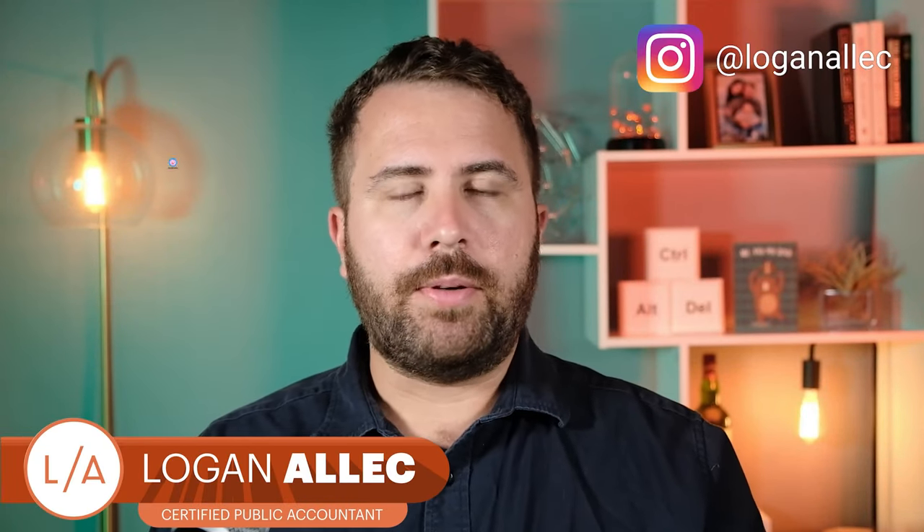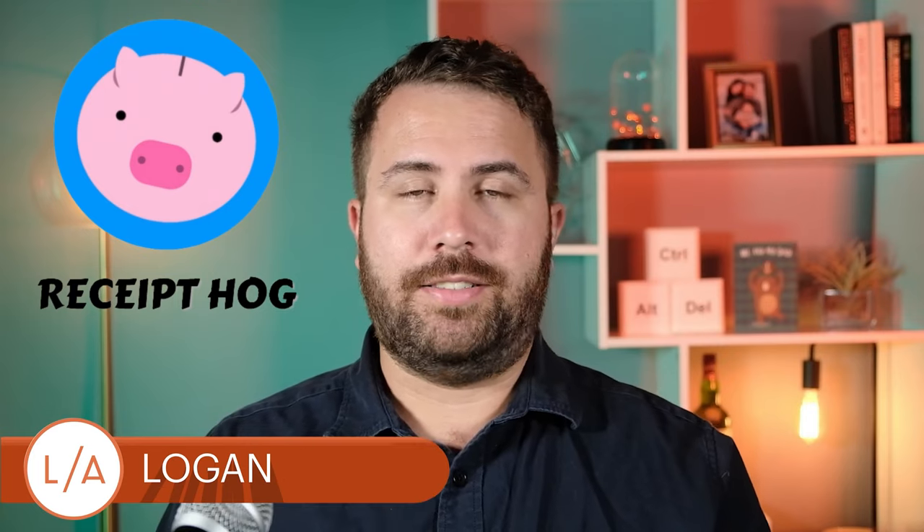Hey, what's up everybody, I'm Logan Alec, I'm a CPA, and today's video is a review and walkthrough of Receipt Hog, a rewards app that claims to convert your receipts into cash back.